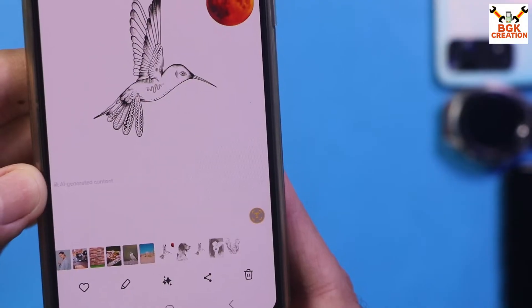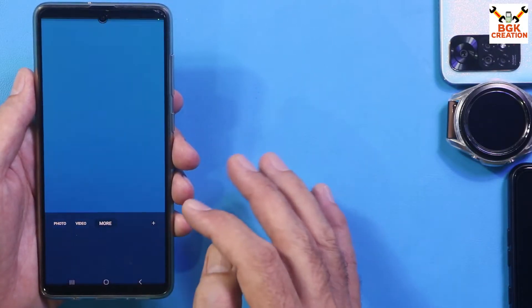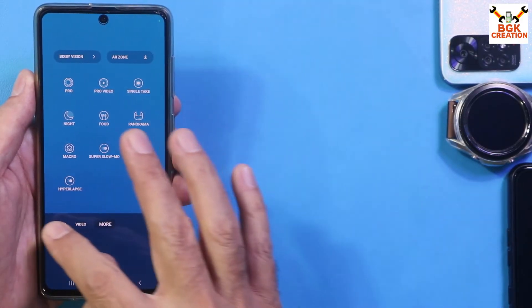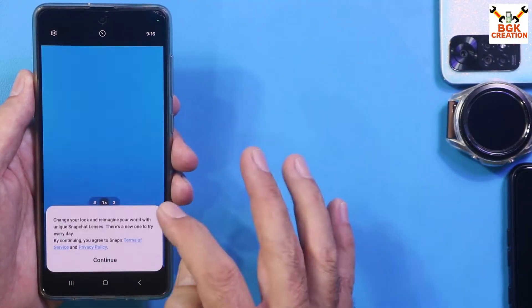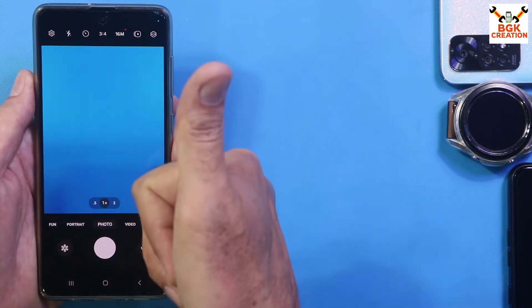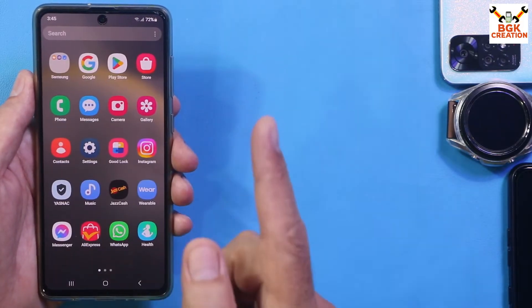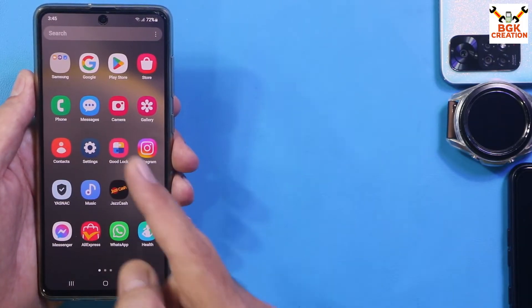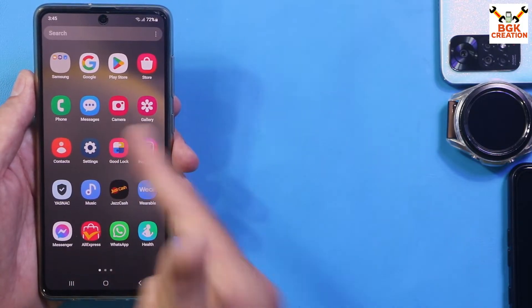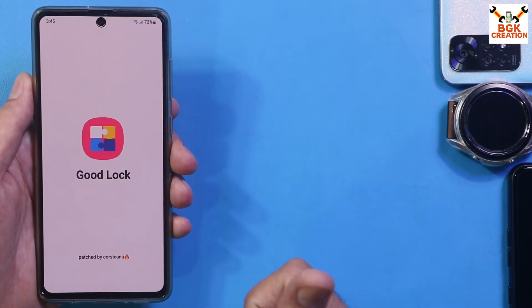The camera application is working very perfectly. All modes are working with both the rear camera and the front camera. The ported ROM I'm currently using on my Galaxy A71 is really an amazing ROM — no bugs, no lags. Definitely you are going to love this ROM.